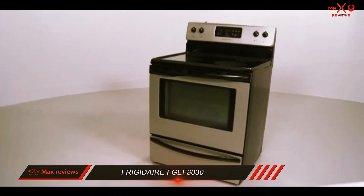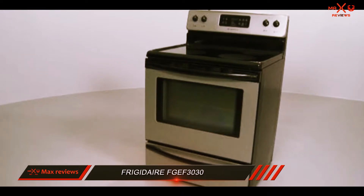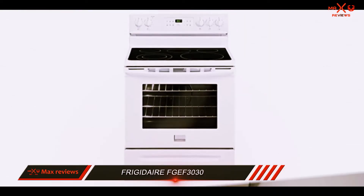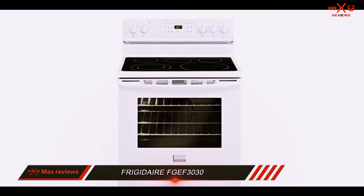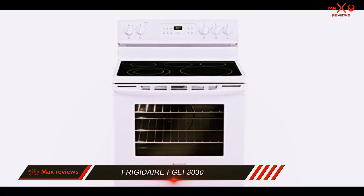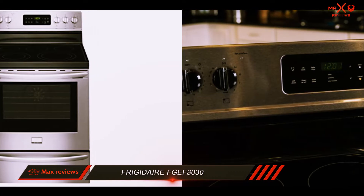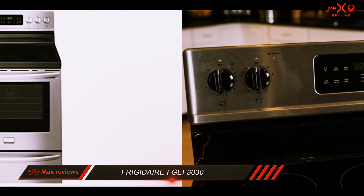This Frigidaire model is a standard electric range for its price. You can find some extras on this model like self-clean, an expandable element, and a warming zone, but it's missing useful features like a convection fan or steam cycle. If you're looking for a functional electric range without many extras, the Frigidaire FGEF 3030 may be a good choice for you.